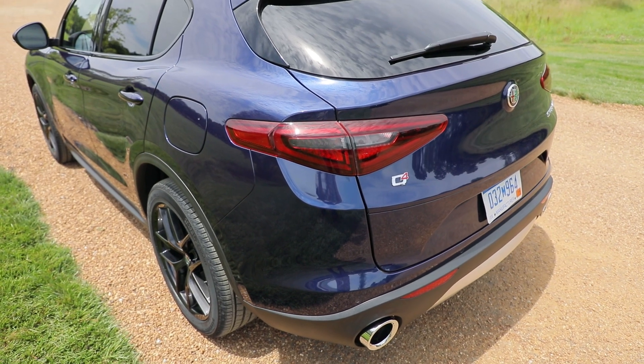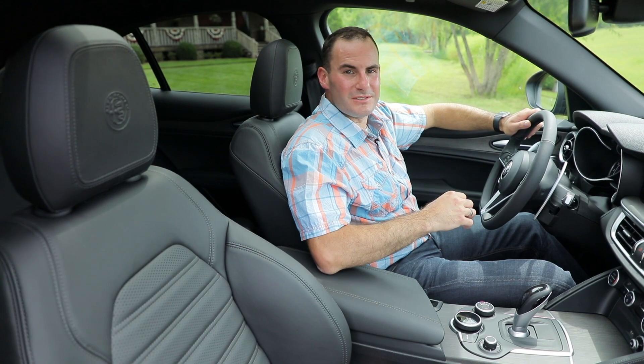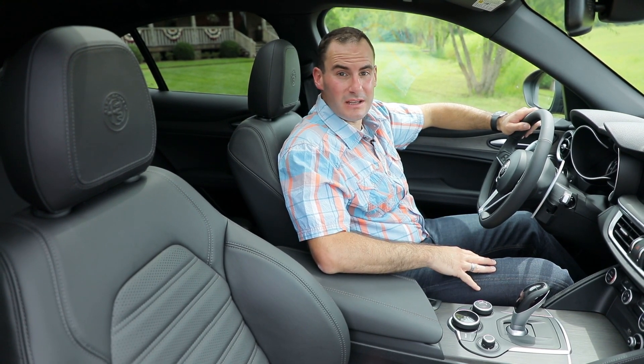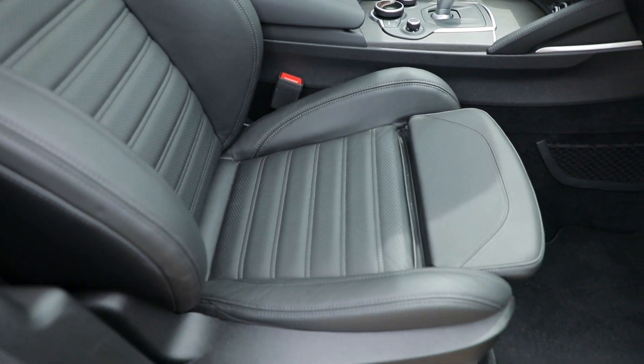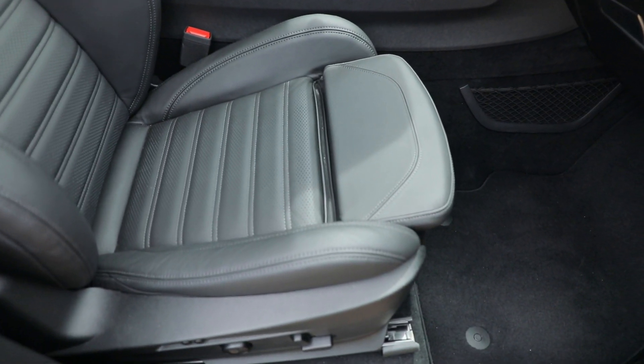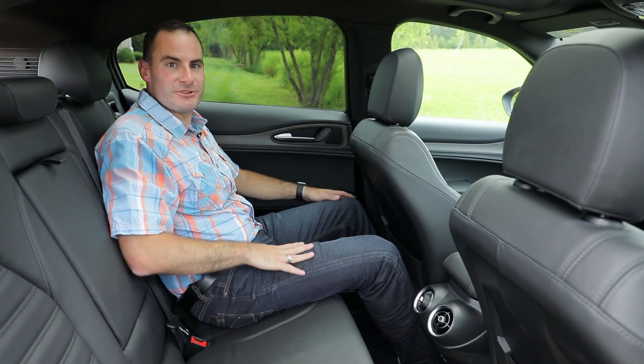The rear end is just as grabby, though the sleek taper really cuts into usable cargo room. The Stelvio's cabin is a range like that of the Giulia. There's plenty of room up front, and these sports seats do their best interpretation of a friendly bear hug. But depending on your height, those in the rear seats are going to have to negotiate for leg room with front seat passengers.